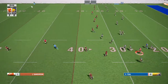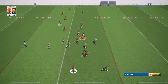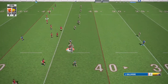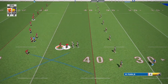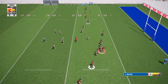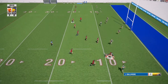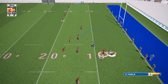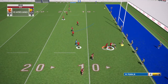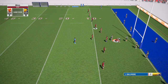On the fourth tackle, Hunsley Hawks kick. Barrow thought they were going to get in there — they really did think they had it. On the fifth tackle it's a handover. They went for the power play, it didn't work. Hunsley have the ball and they've got to dig their way out of their own half.